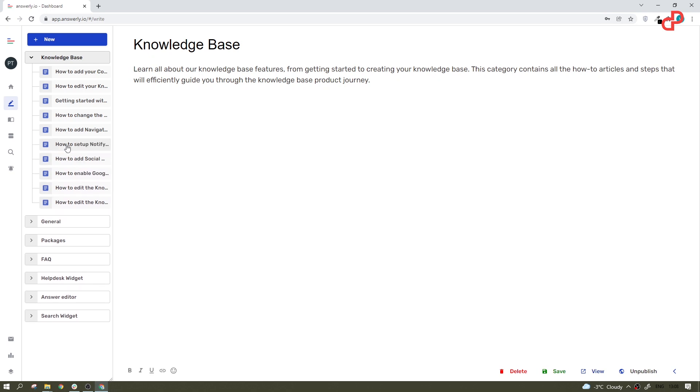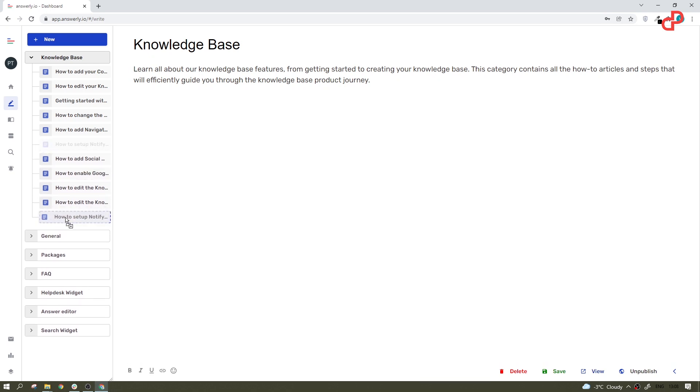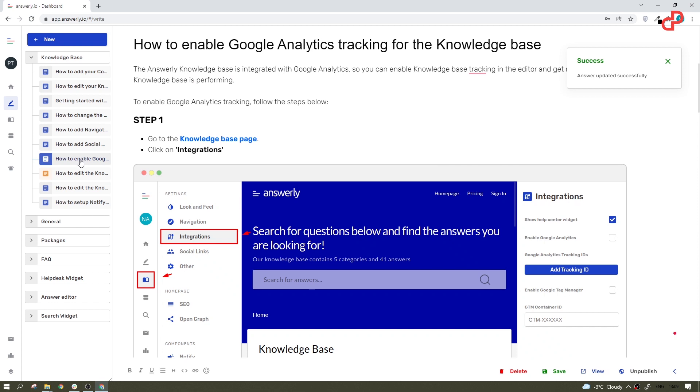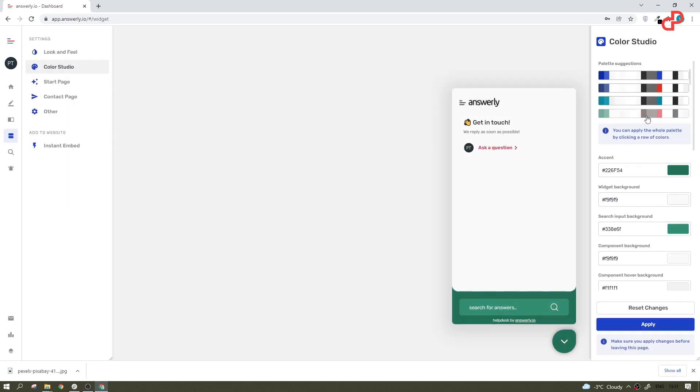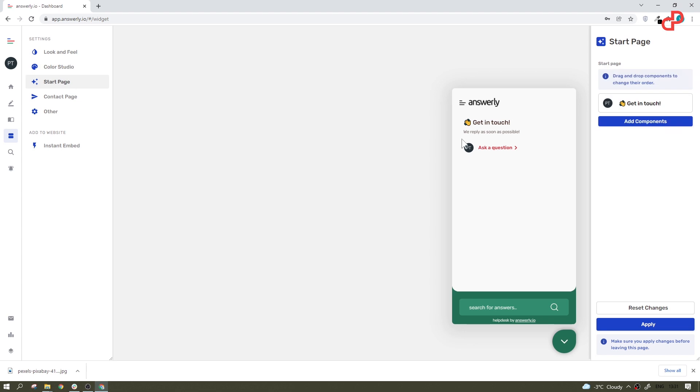Answerly is a complete platform with a content management system, contact form, widgets, and hundreds of features. Fully customizable widgets will organically fit into your existing website design so it would feel like yours.